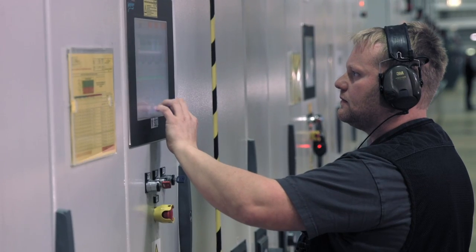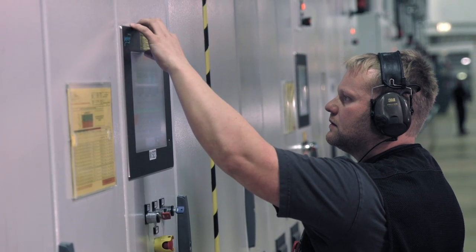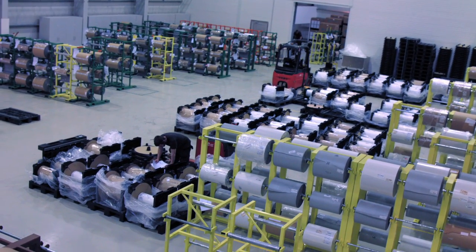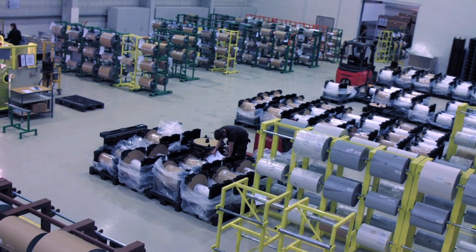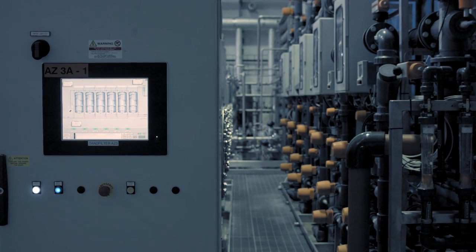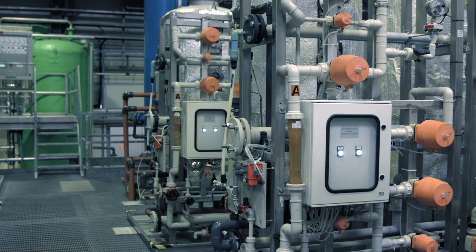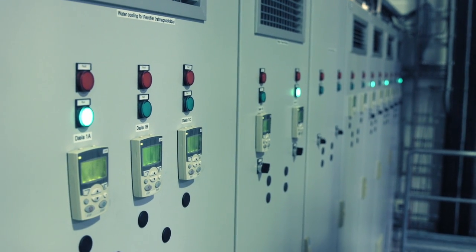Just with the touch of one finger, you can control any parameter in the process. It does allow us to maximize production and to minimize scrap. Sometimes the material that we are working with is not perfectly consistent. With the PLC, we're capable of adjusting the speed to make up for the non-homogeneous profile in the etched material.